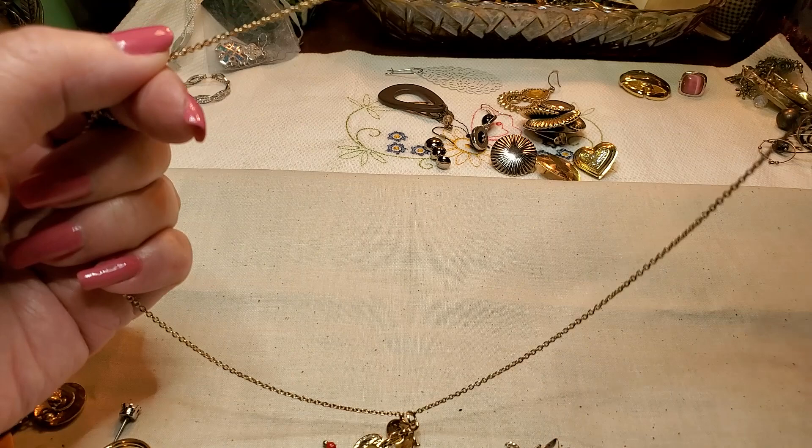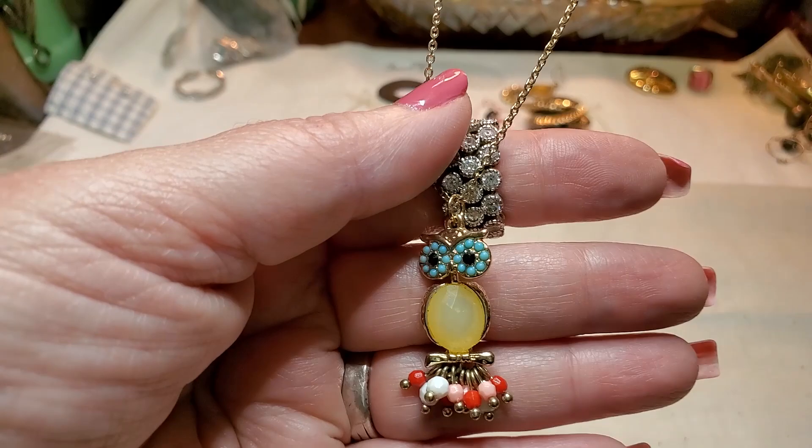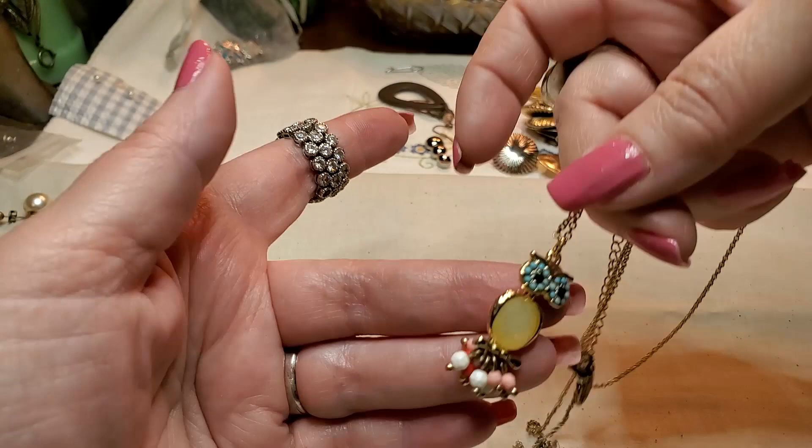We have another necklace — this says Plunder. We've got a lot of Plunder stuff. This says Plunder. Let's see — oh, it's a little owl. He's so cute. He's articulated — he moves around. Isn't he adorable? Look, he moves! Oh my goodness, he's so cute. I like him. That's adorable.